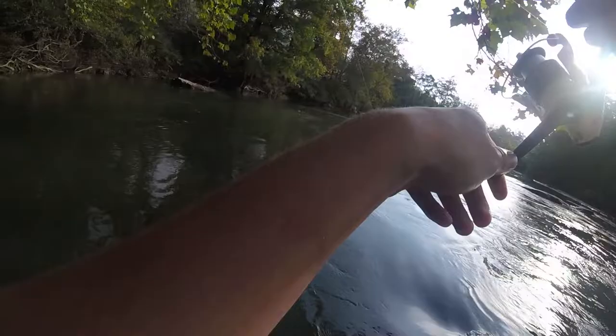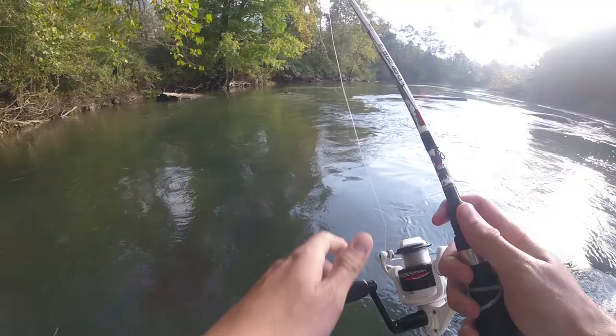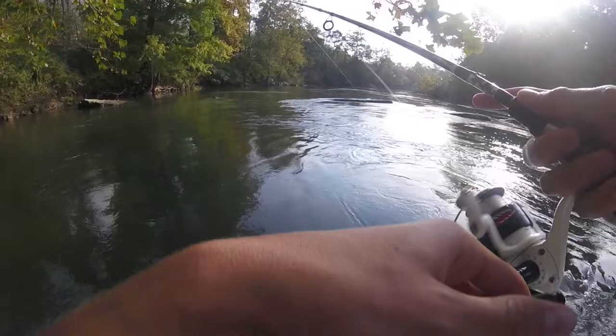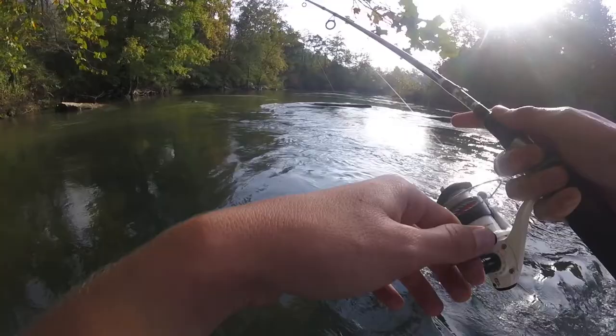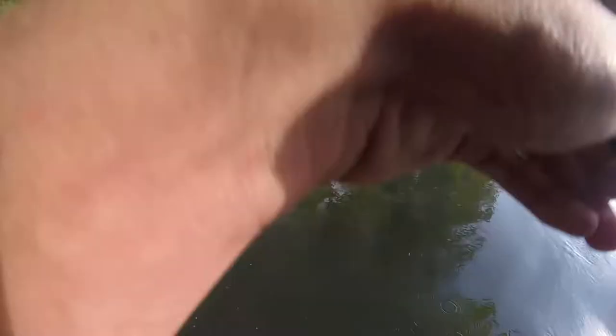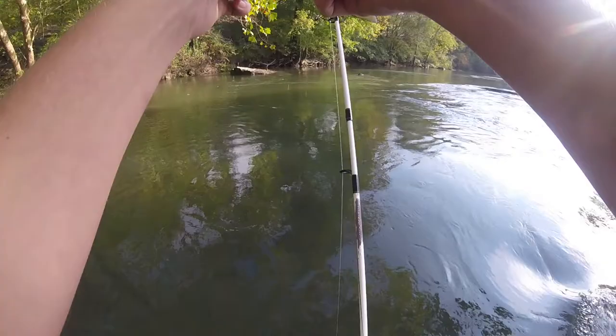That's a fish — watch! Oh yeah! That was good. There's a big rock right here. That's a fish — watch! Oh yeah! That's awesome, in the current dude. Perfect hook set.